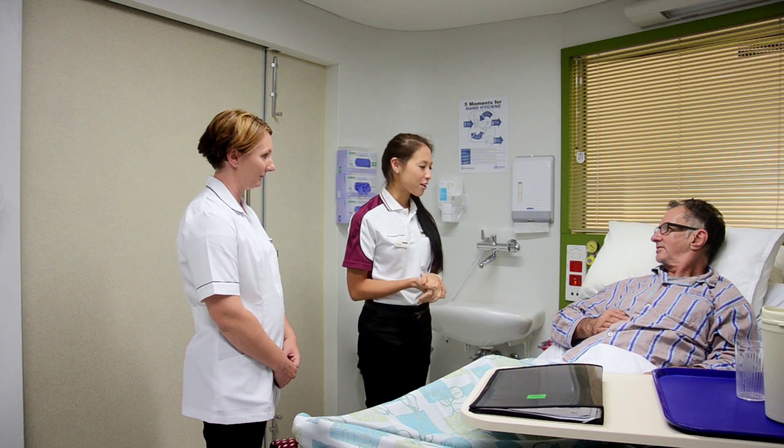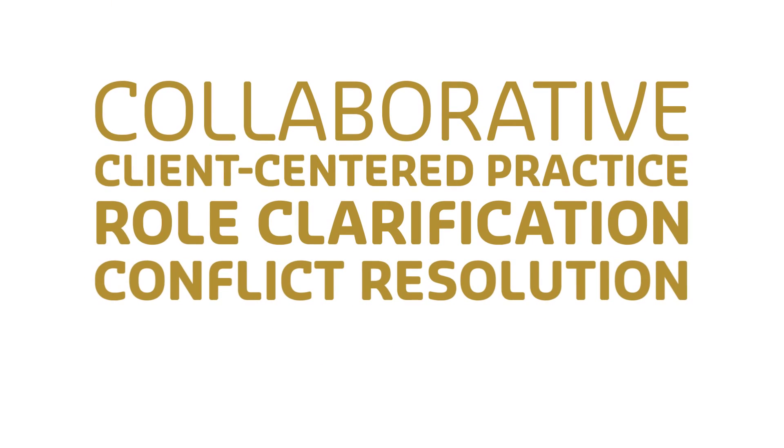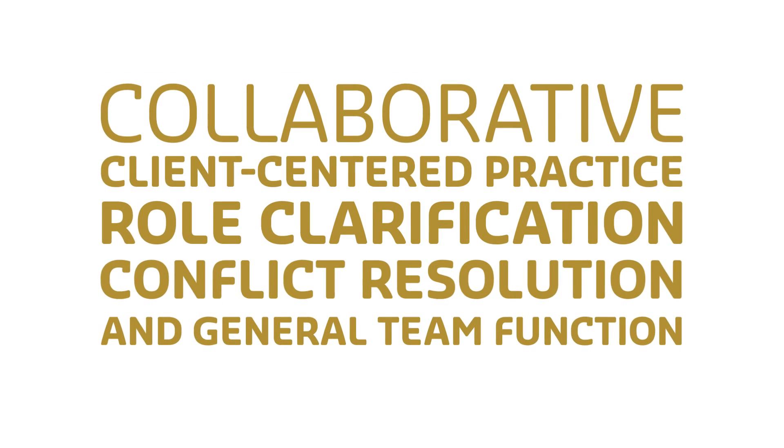In addition, simulation also supports students to develop skills in the areas of collaborative client-centred practice, role clarification, conflict resolution and general team function.